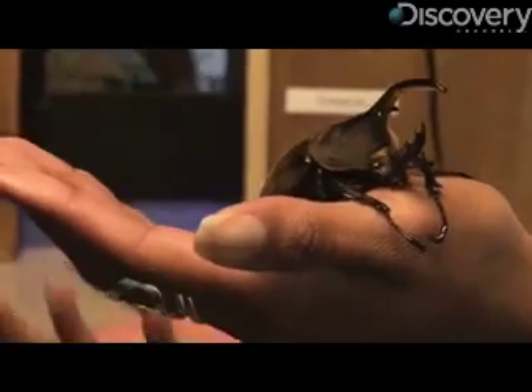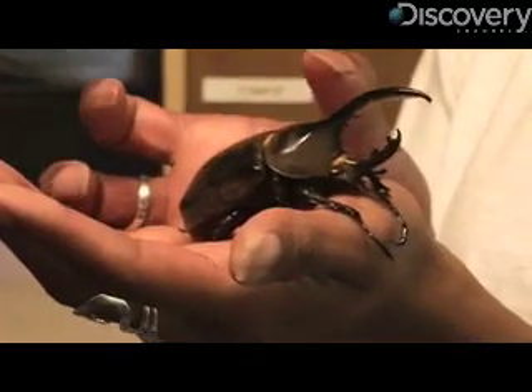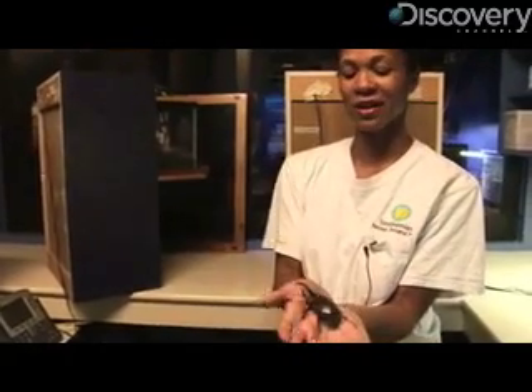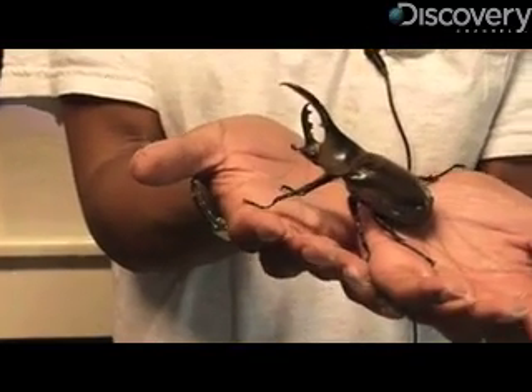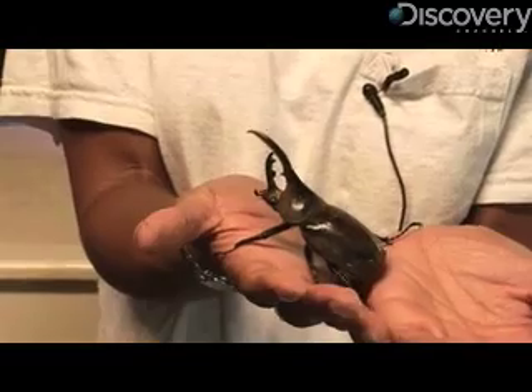In Thailand, they actually have a festival where they rope their beetles down with a little string, so in case they decide to fly, they've got them. They put them together in a ring and do the flipping battles. Rarely does anything get killed, but it's comical to watch, and it's a really big thing.